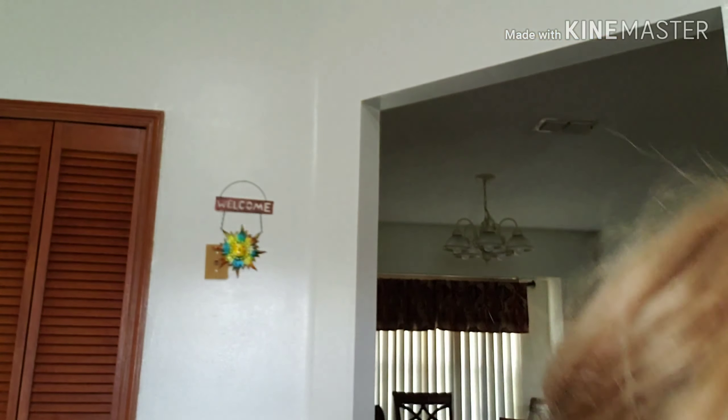Hello everyone, welcome back to my channel! Today I have a haul — yes, a haul. Let me put the bags in here first; I'm gonna show you what I got in the mail.